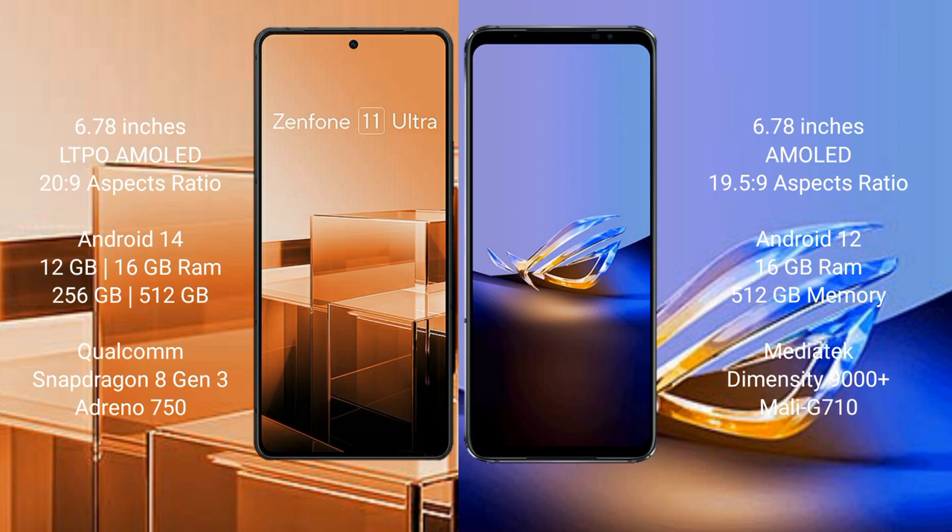The Asus Zenfone 11 Ultra runs on the Android 14 operating system. The Asus ROG Phone 6D Ultimate runs on the Android 12 operating system.